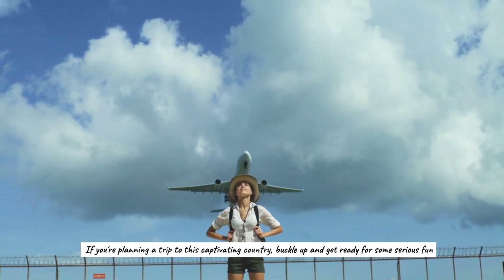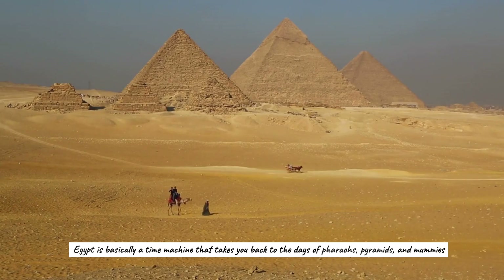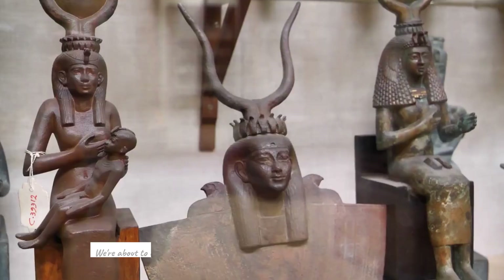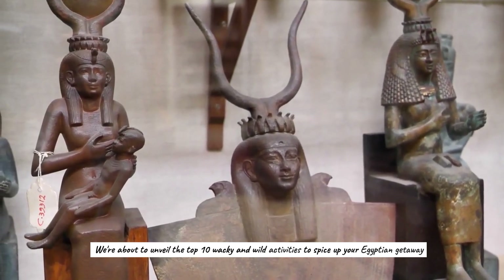If you're planning a trip to this captivating country, buckle up and get ready for some serious fun. Egypt is basically a time machine that takes you back to the days of pharaohs, pyramids, and mummies. And let's not forget the belly dancing and delicious food. We're about to unveil the top 10 wacky and wild activities to spice up your Egyptian getaway.